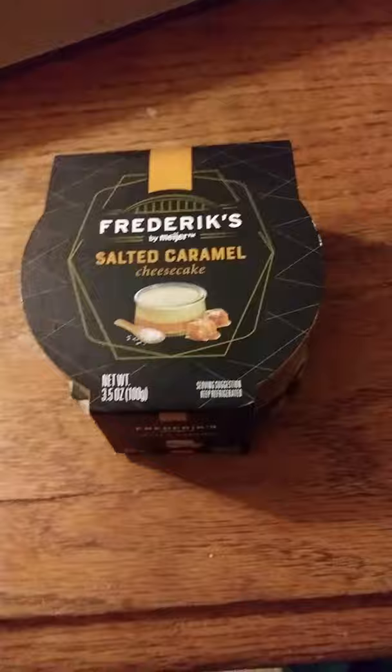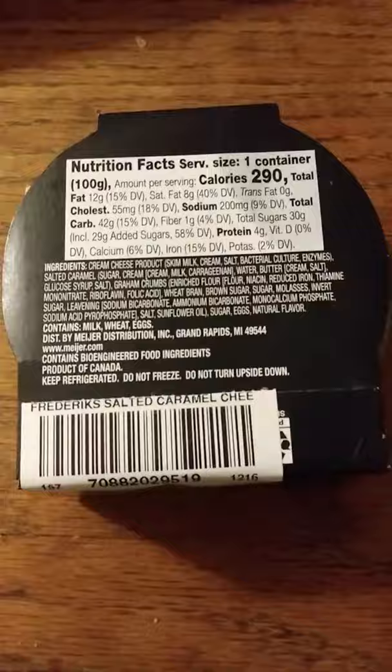This review is of Frederick's by Meyer Salted Caramel Cheesecake. Let's see, anything special here? I guess not. There are the nutrition facts and the ingredients. It contains GMO products! And milk, wheat, and eggs.